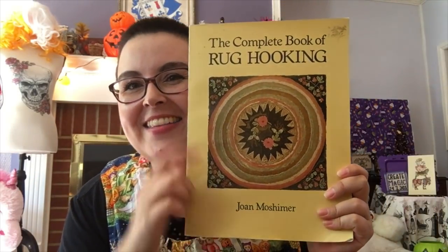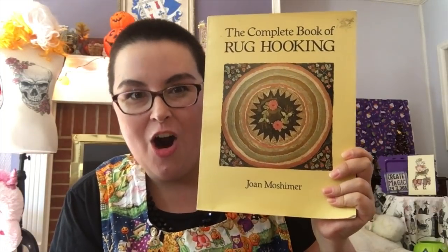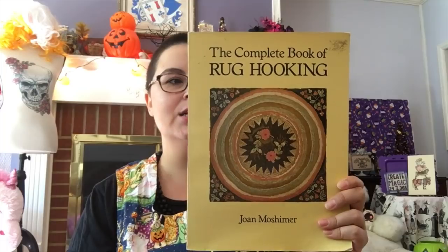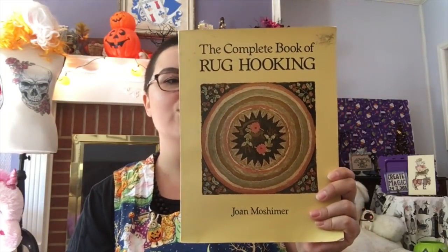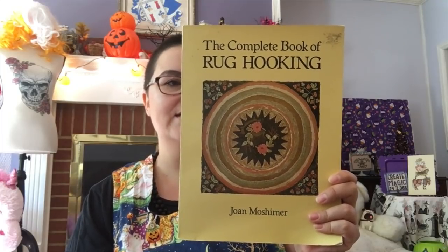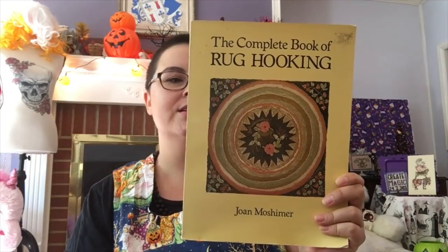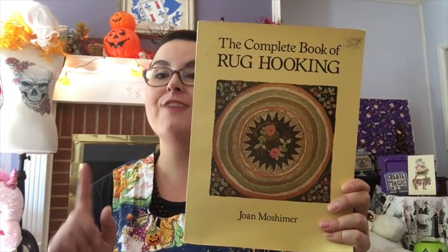I want to show you two books I purchased this week. First, because I need more hobbies: The Complete Book of Rug Hooking. It's described as an extremely useful guide covering virtually all aspects of rug hooking — the American tradition, basic directions, how to transfer designs, how to hook flowers, leaves, fruit, animals, birds, and abstract designs, how to dye fabrics, and much more. So: rug hooking, punch needle, embroidery — make all the things!